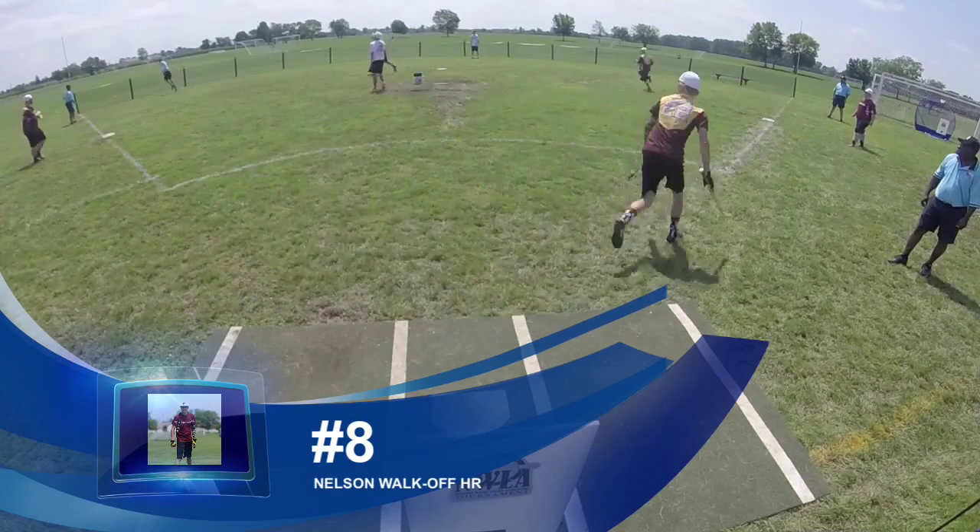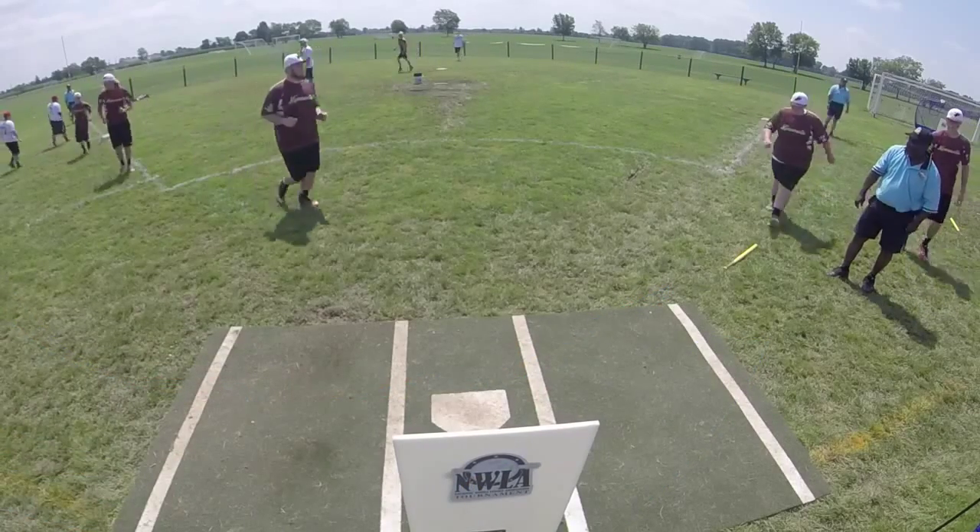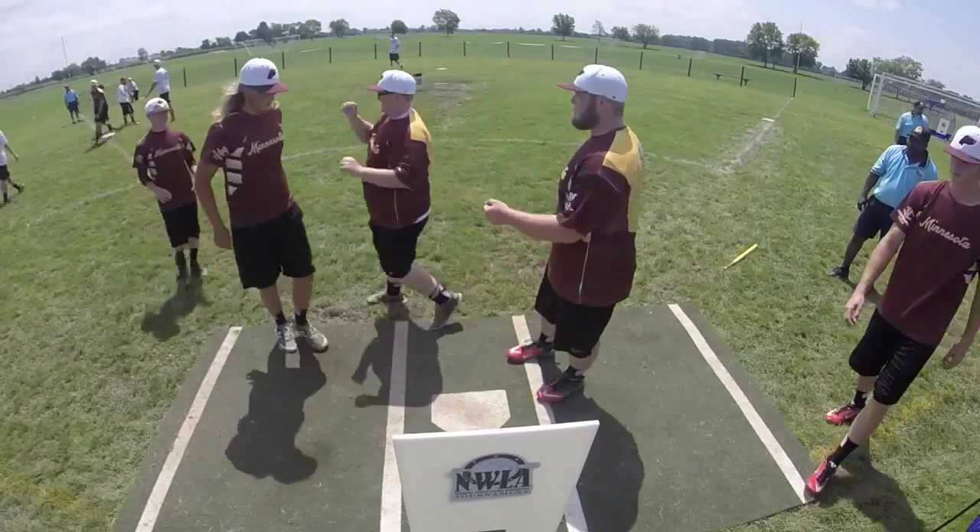Coming in at number 8, Devin Nelson's walk-off home run against Maquan Wiffleball League would give the MNWA Gophers a 12-9 win.